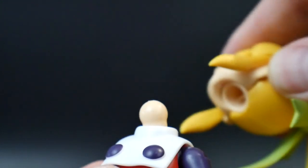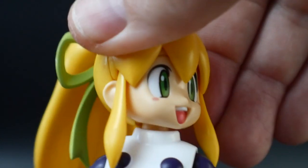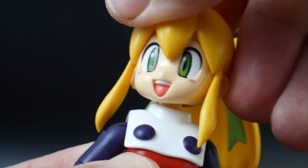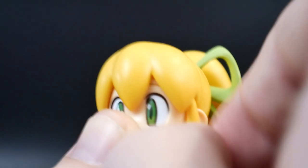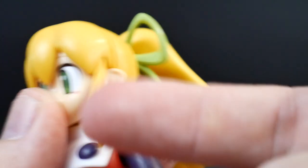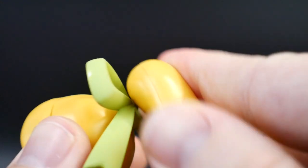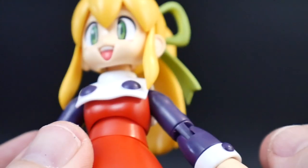Jumping straight into articulation: the head is basically on a giant ball joint — it's not the best and it's pretty tight, but it does its job. The little sideburns can move, but very little and it's kind of pointless. The ponytail is on a little ball joint so it can move around. This collar piece is not plugged into anything, and it's going to be a little annoying just having it flop around.